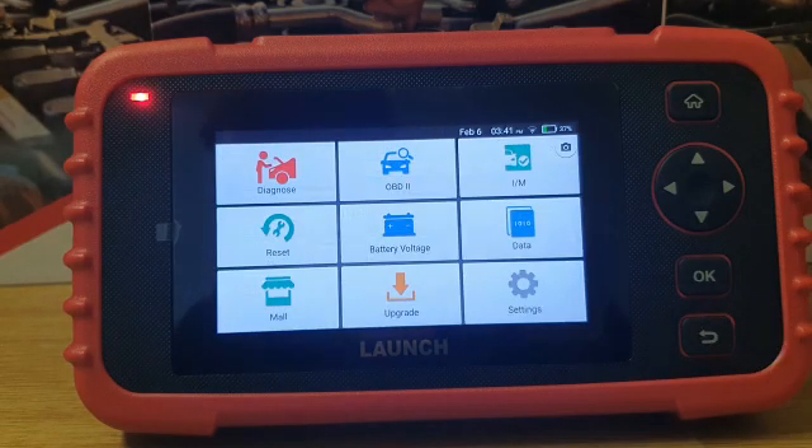You also have access to live data and you will be able to email a professional diagnostic report to your customers. Last but certainly not the least, this LAUNCH 123x Diagnostics Scanner comes with free updates.